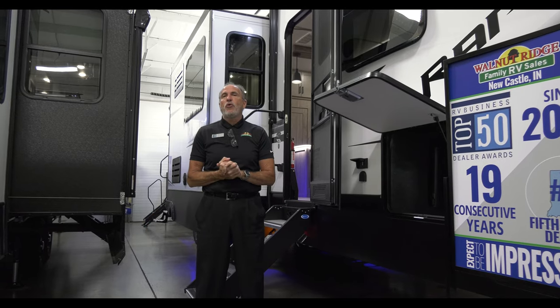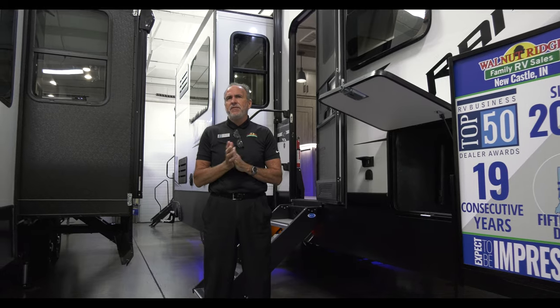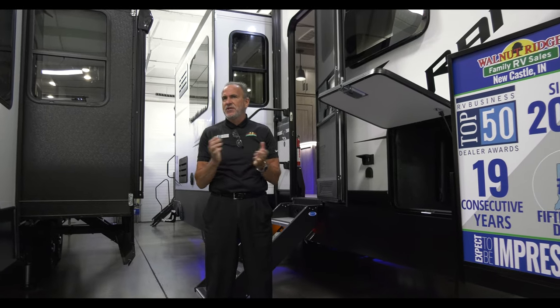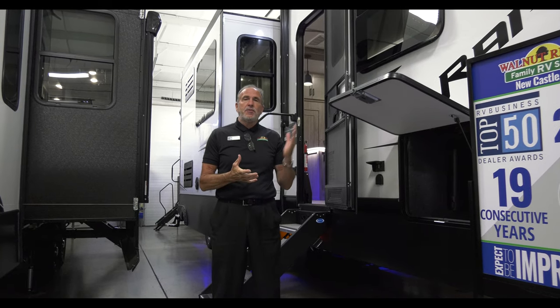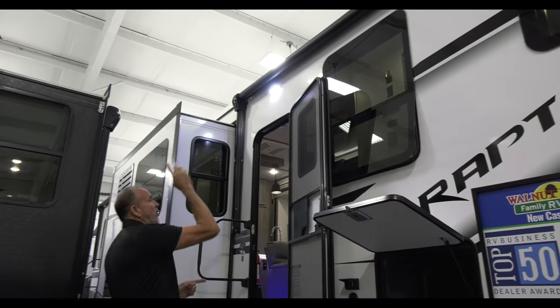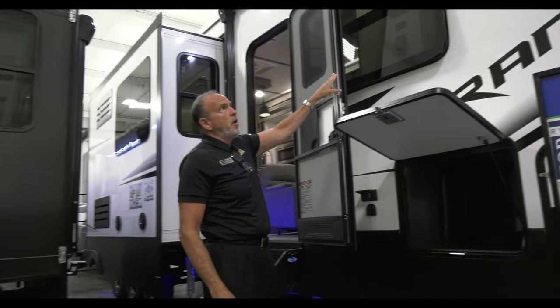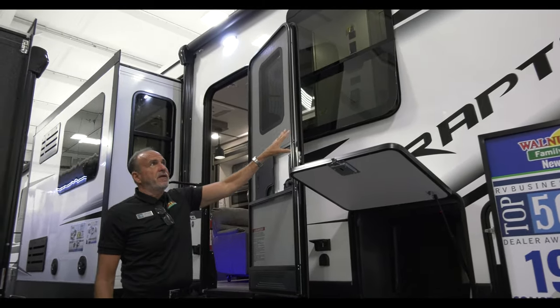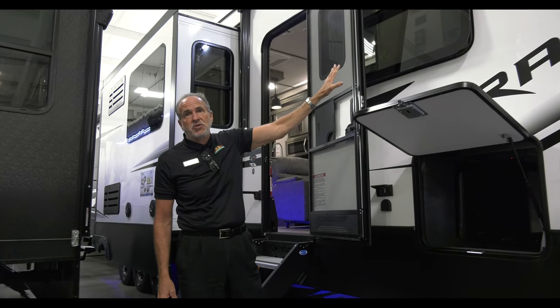We happen to have the Raptor 413 in the showroom. This comes in at a dry weight around 15,126 pounds and you're about 43 feet long on this. Raptor, as always, has great features. As you'll notice first off, you've got the double electric awnings. You also have the frameless windows.